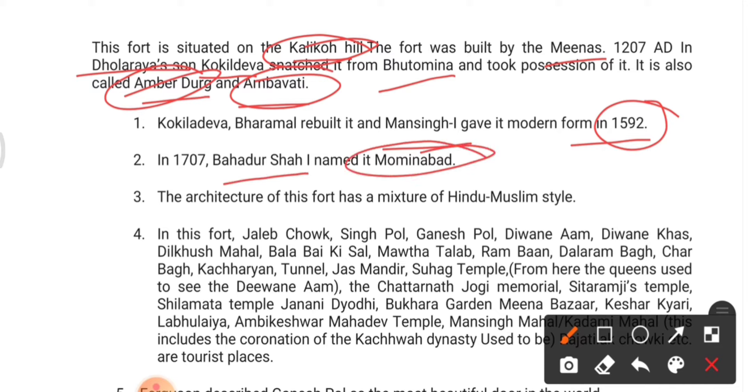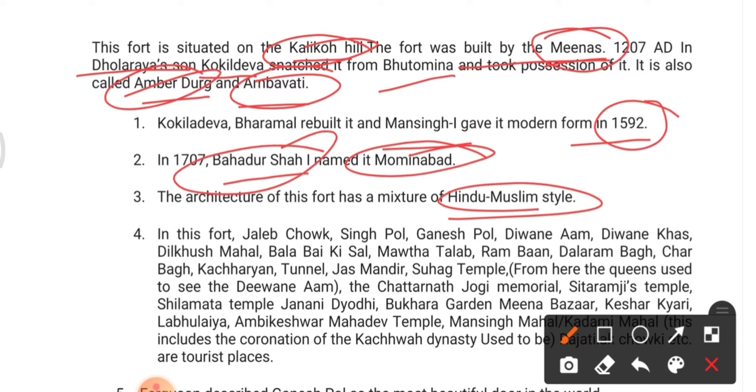In 1707 Bahadur Shah I named it Mominabad. They may ask: which ruler named Amer Fort as Mominabad? That is Bahadur Shah I. The architecture of this fort is a mixture of Hindu-Muslim style, because it was first built by Minas and later Bahadur Shah made some alterations.